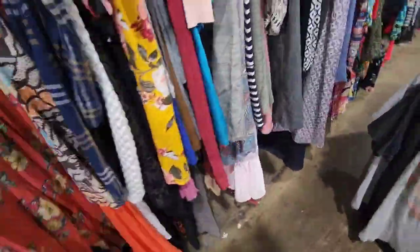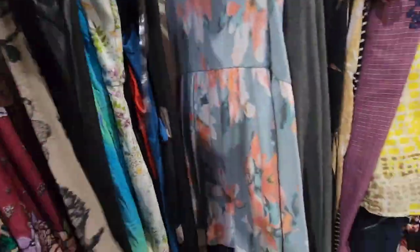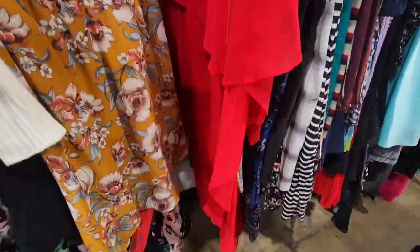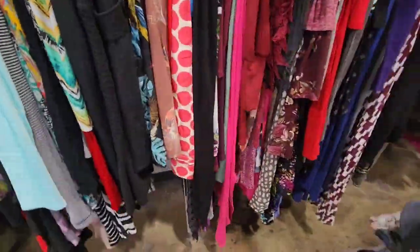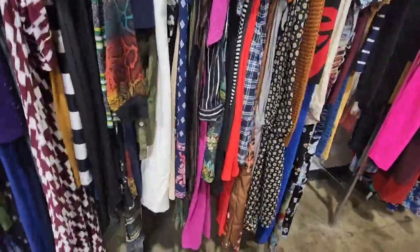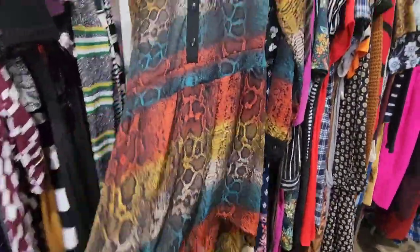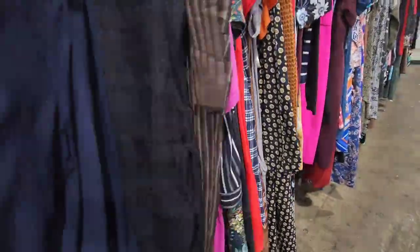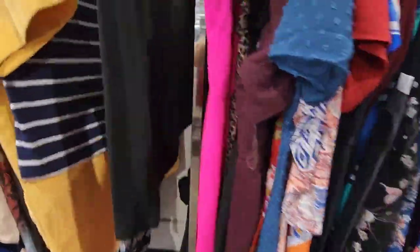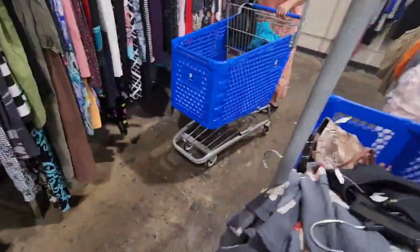I'm speeding up the clip here to show you what I look for — I focus a lot on the pattern and print, looking from the bottom of the rack. Right now it's summertime, so I'm sourcing for summer dresses, maxi dresses, long jumpsuits, rompers — anything with vibrant, beautiful color. In between I split the dresses apart and check every now and then to see if I'm missing something interesting. Anything new with tags I keep an eye out for.